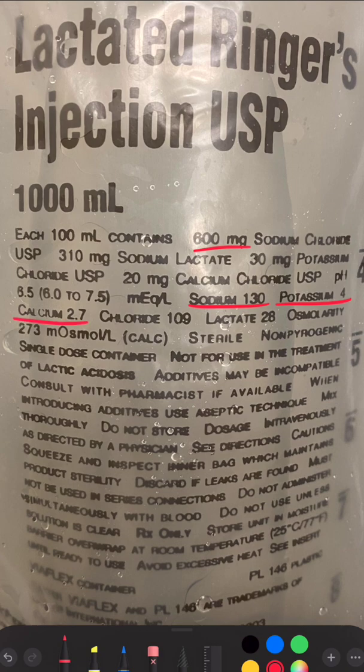It contains 2.7 milliequivalents per liter of calcium. Careful here in using it as a carrier fluid for blood transfusions.